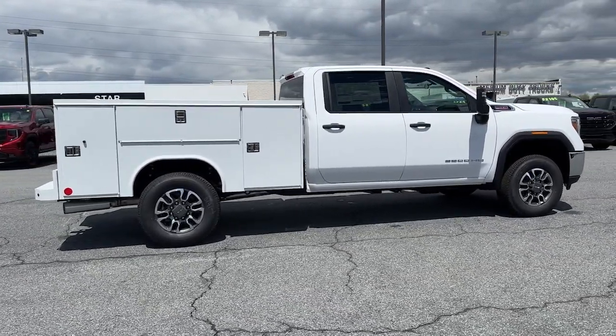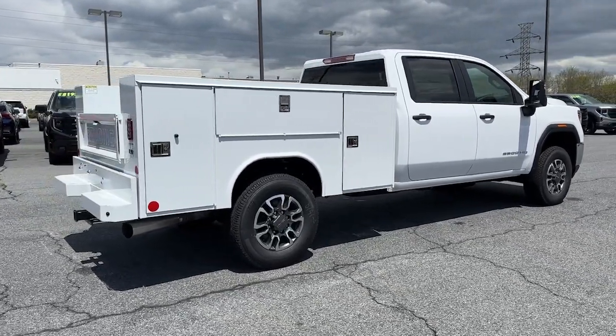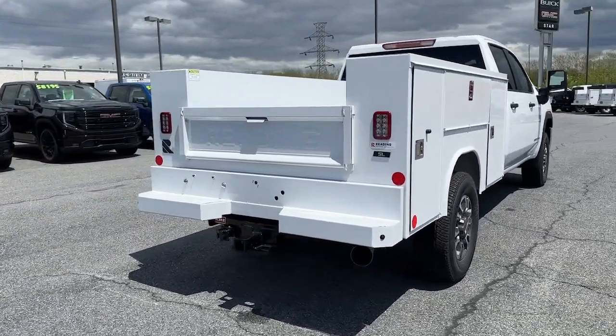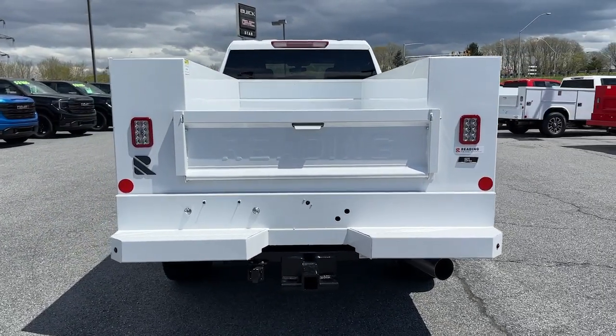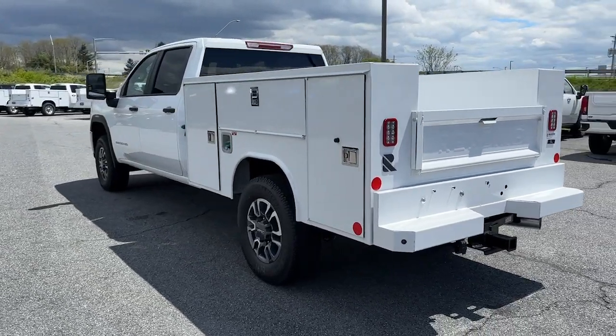These are just some of the great options this vehicle comes with: Apple CarPlay and/or Android Auto, keyless entry, backup camera, satellite radio, Bluetooth connection, Wi-Fi hotspot, electronic stability control, running boards, sidesteps, intermittent wipers, and traction control.